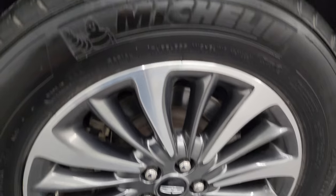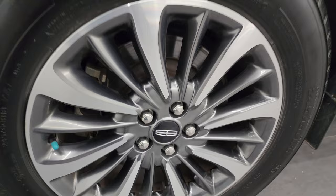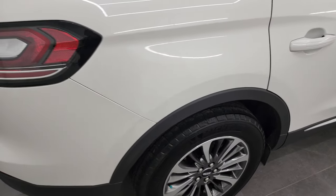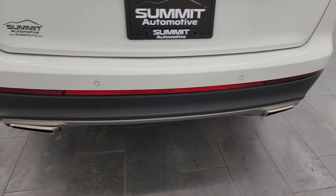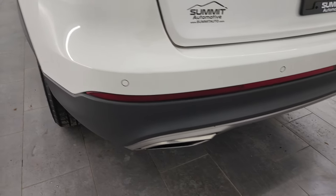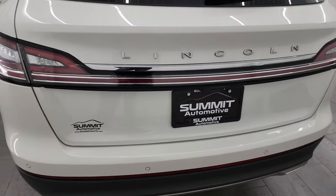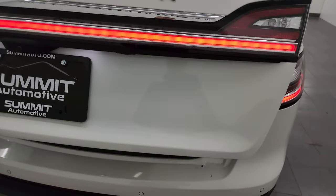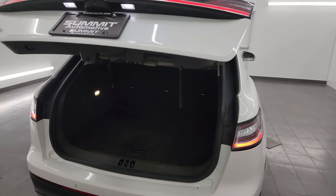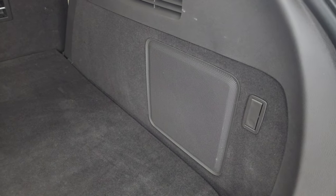The back wheel is in excellent shape and the back tires have just as much tread as the front tires. Four-wheel disc brakes on this Nautilus. LED tail lamps. The rear bumper is in great shape and you do get the dual-tipped rear exhaust and backup parking sensors. The rear gate is in excellent condition as well — that is a power lift gate. You get those LED lights that go all the way across the back. The back storage area is in very nice, clean condition and you do get a subwoofer back here.